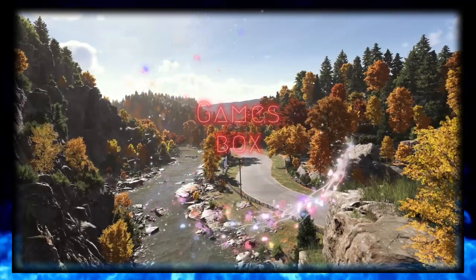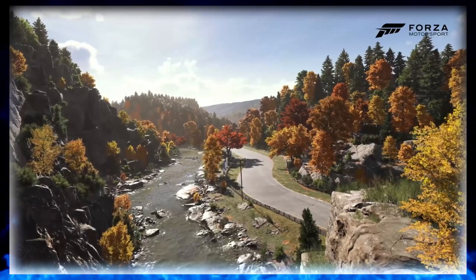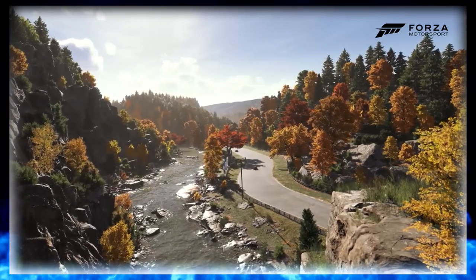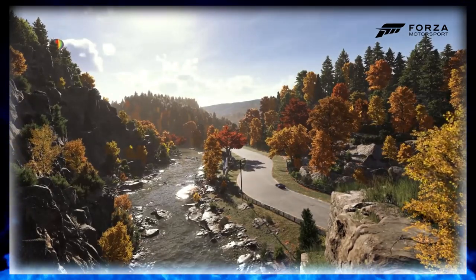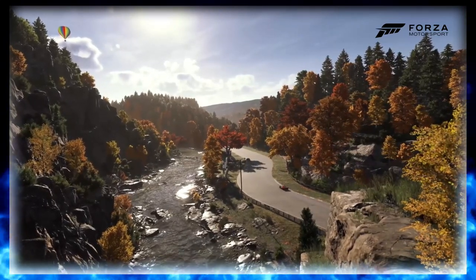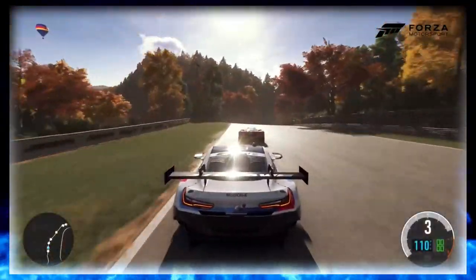Welcome to Maple Valley. This track has been a fan favorite since the original Motorsport launched back in 2005. For the first time in Forza Motorsport, fully dynamic time of day brings Maple Valley to life in stunning detail. What you are seeing is an in-engine gameplay demo presented using a single camera with no cuts. Let's jump in with the M8.